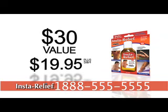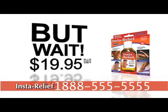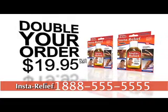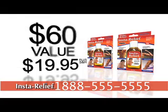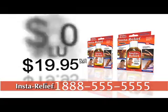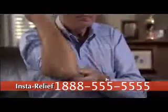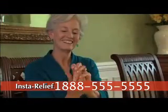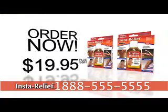That's a $30 value for just $19.95. Call right now and we'll double your order — we'll send you a second full bottle of InstaRelief free with your order, pay only shipping and handling. That's two full bottles of InstaRelief, a $60 value for the unbeatable price of only $19.95. Soothe your sore, aching muscles and relieve joint stiffness naturally with InstaRelief. Pick up the phone and try it for yourself risk-free through this limited offer. Call now.